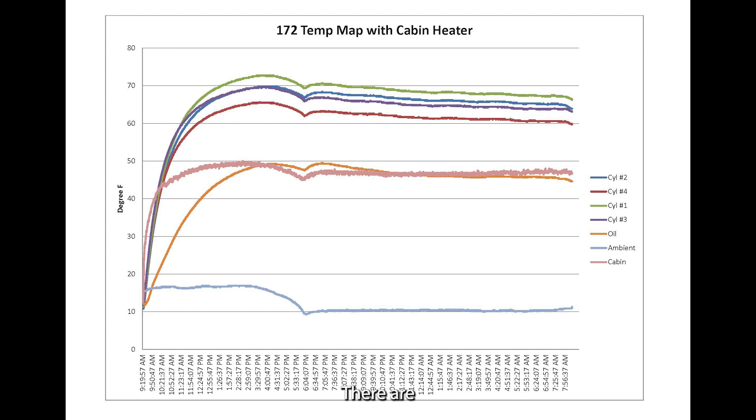We have two really defining pictures. One is a graph that shows the temperatures of your cylinders compared to the oil and compared to ambient temperature — when I say the cylinders at the top of the engine are warmer than the oil, that actually shows it. It shows the ramp: how we warm up, the time it takes to warm up the engine, and how the cylinders are warmer than the oil.